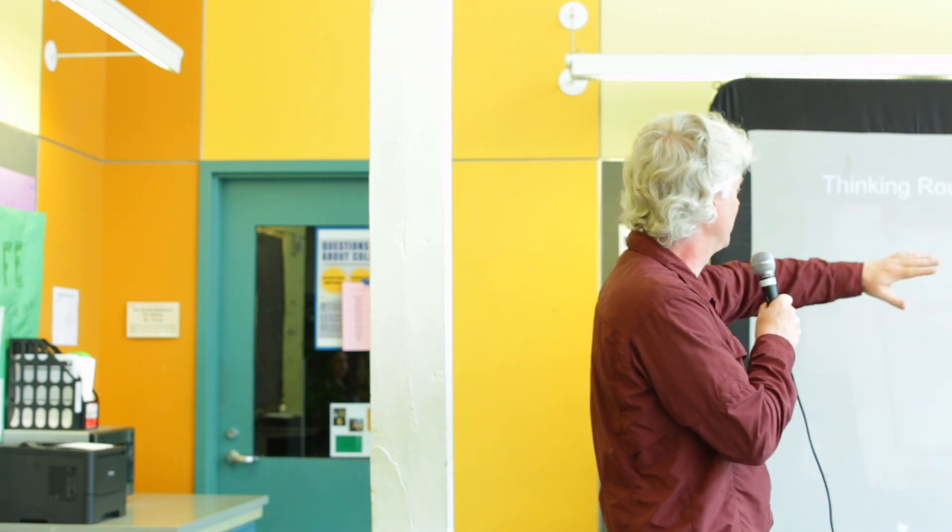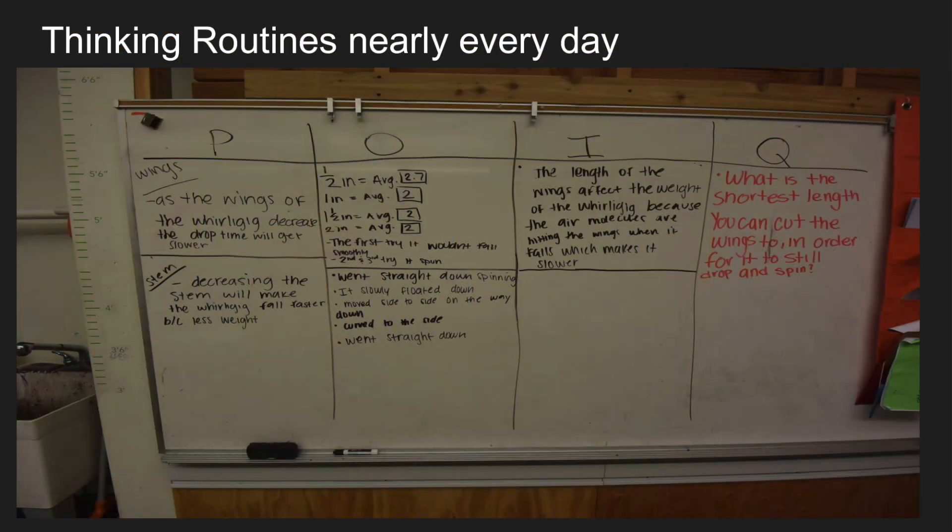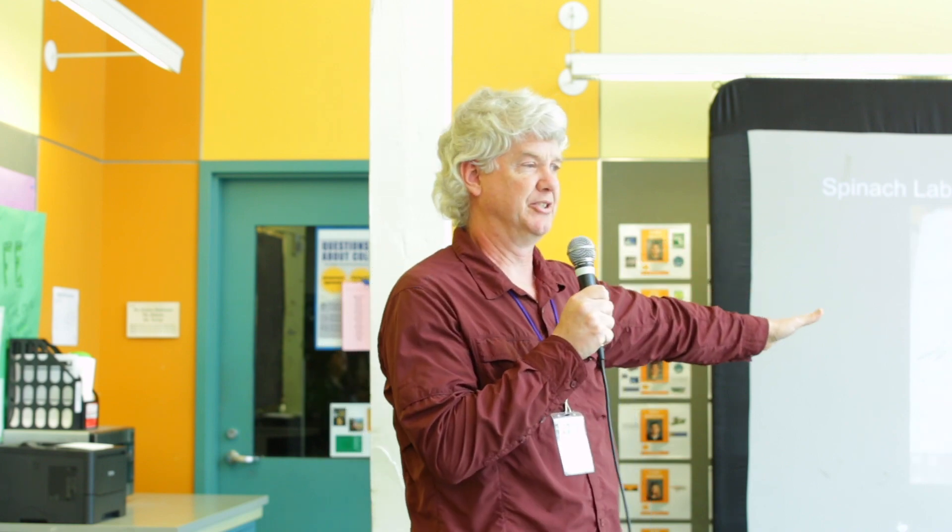This year, I had students completely on their own come up with an explanation. Why is this falling slower? Well, it's falling slower because the wing is wider — it's intercepting more air molecules, and that's pushing up on it more. They're getting into a real description that they can actually test. A student, after a lab where I asked them to take spinach leaves and put them in a container with a CO2 detector for 10 minutes with light and 10 minutes in the dark, got her data and then spent four pages discussing what was happening and where she wanted to go with it. The thinking has become way deeper.